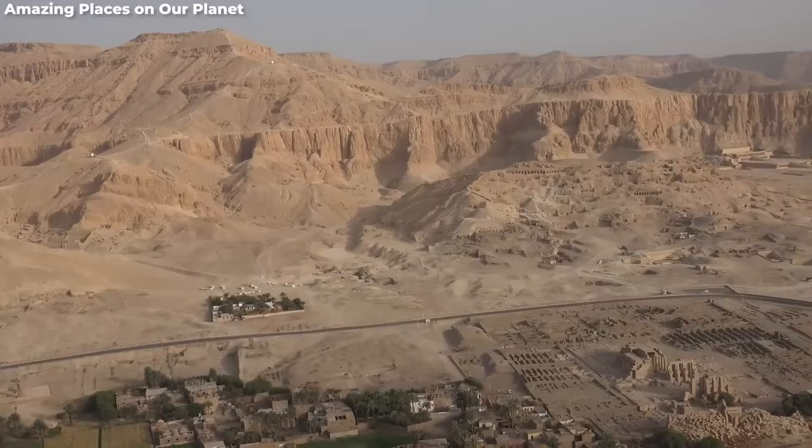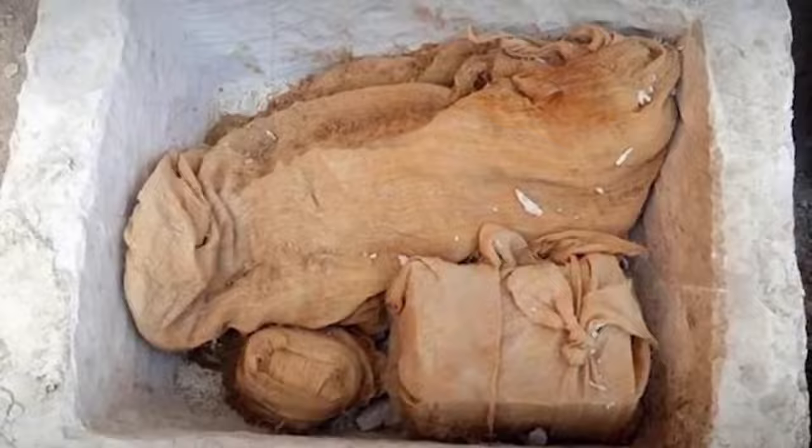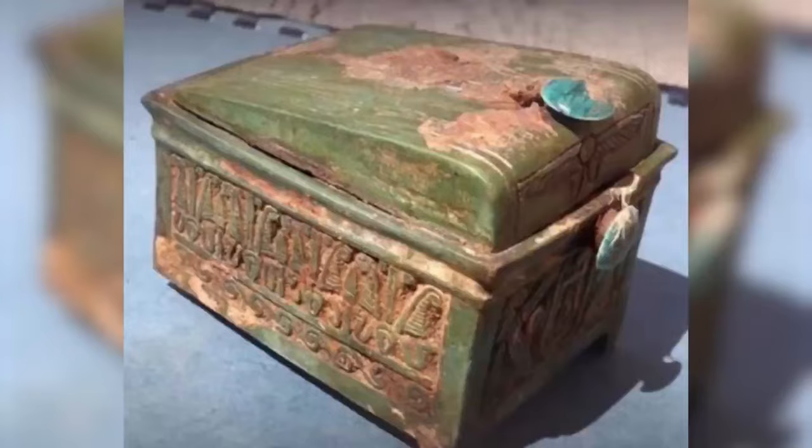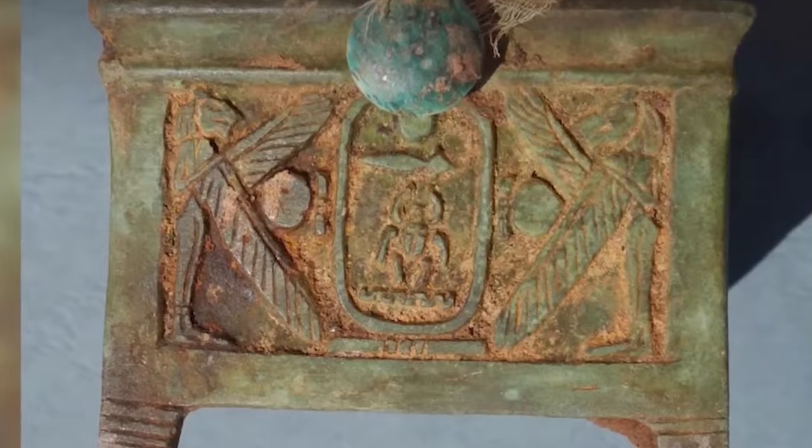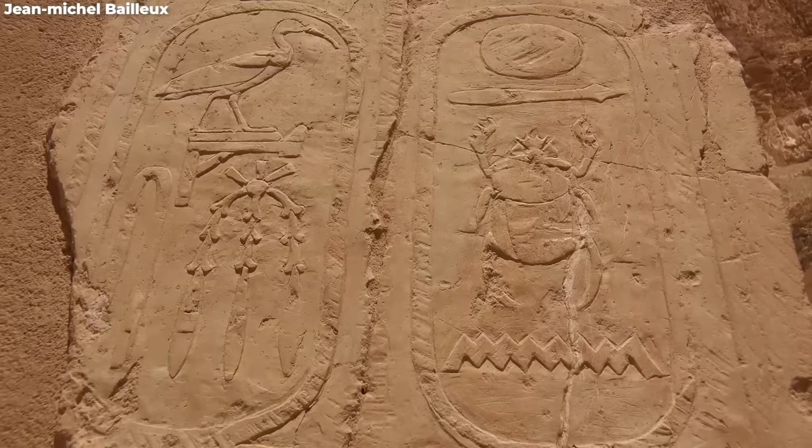Number one: the treasure chest of Thutmose II. Picture this — archaeologists combing through Deir el-Bahari, every step echoing with the whispers of ancient tales, when they find what can only be described as a scene straight out of an adventure novel: an ancient stone chest aged about 3,500 years. Just let that sink in — 3,500 years.